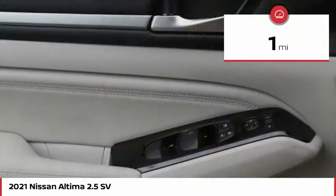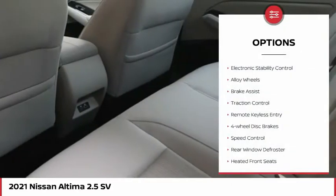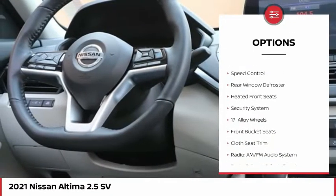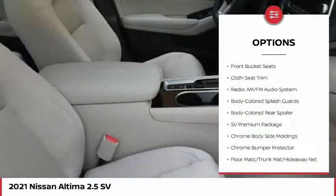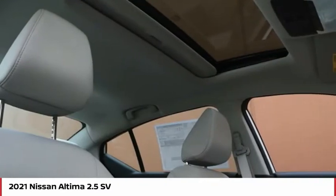This vehicle has less than 100 miles. Here are some of this vehicle's great options: electronic stability control, alloy wheels, brake assist, traction control, remote keyless entry, four-wheel disc brakes, speed control, rear window defroster, heated front seats, and security system.